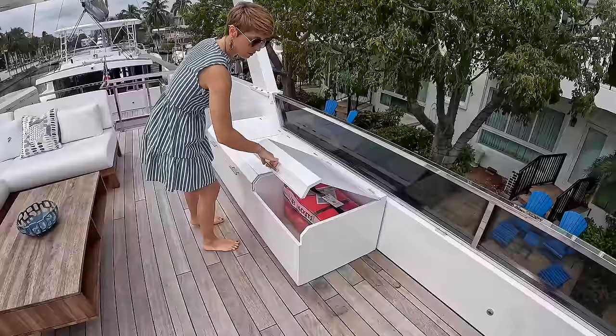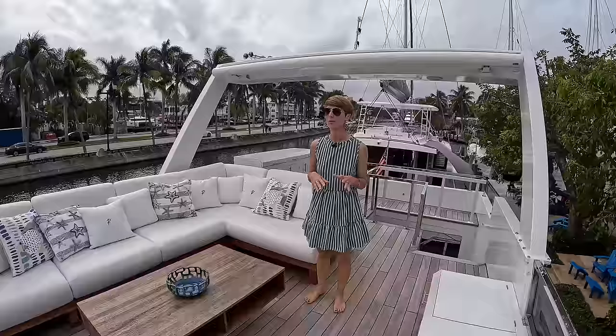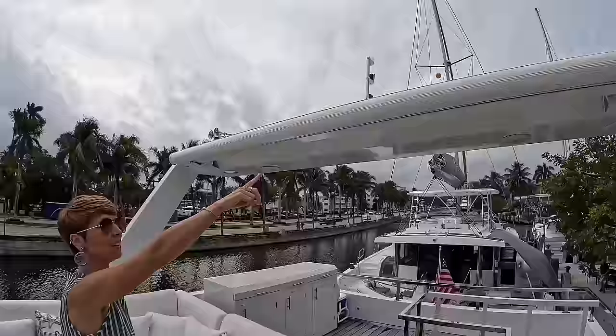All of this is storage. A lot of you are thinking about shade — we're in Florida and it gets really sunny. Well, they thought about it: there's a built-in awning right here that comes out.